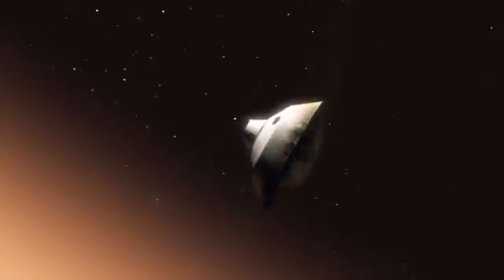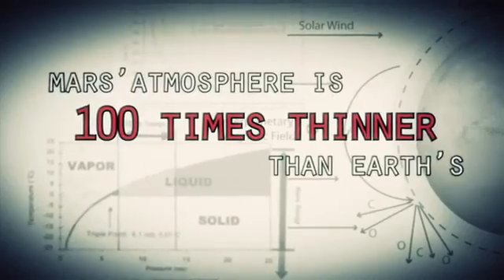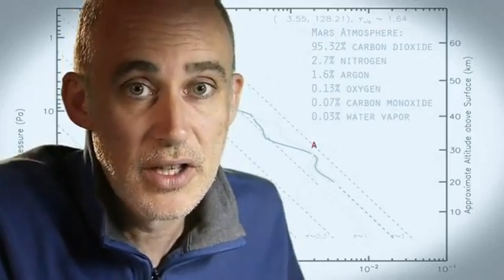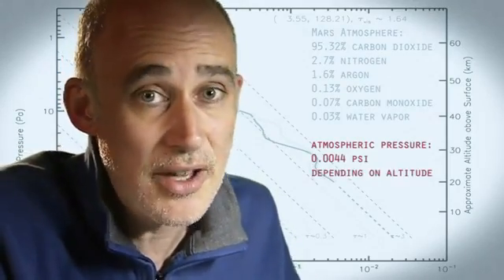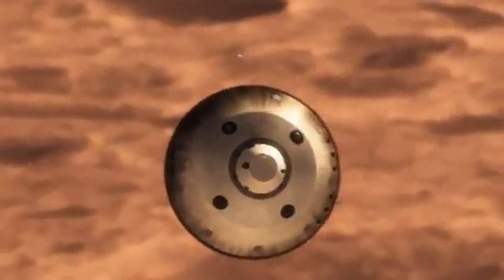This is one of the biggest challenges that we are facing and one that we have never attempted on Mars. Mars is actually really hard to slow down because it has just enough atmosphere that you have to deal with it, otherwise it will destroy your spacecraft. On the other hand, it doesn't have enough atmosphere to finish the job. We're still going about a thousand miles an hour, so at that point we use a parachute.